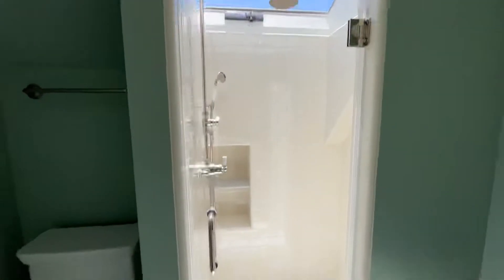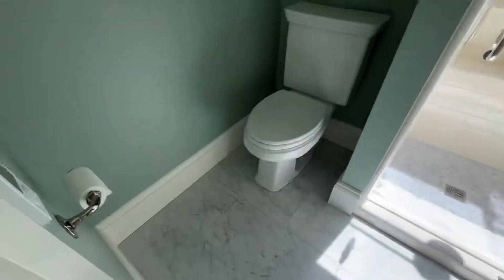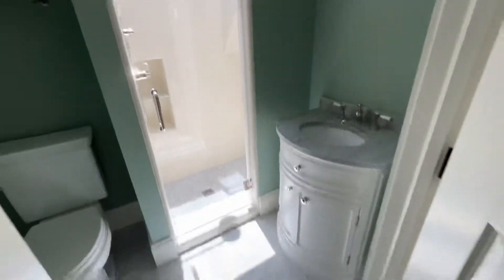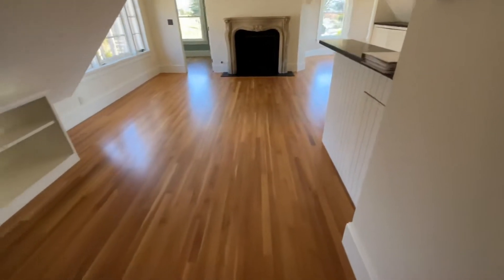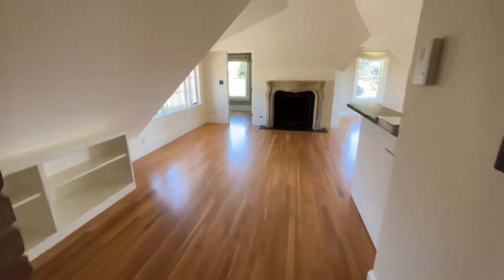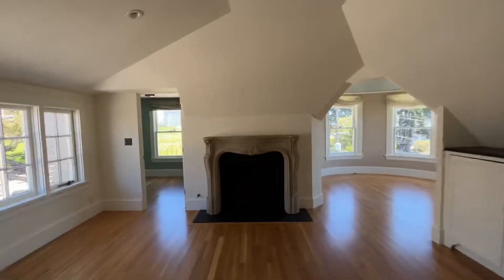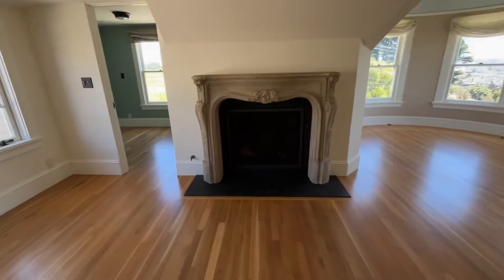Very lovely bathroom. This is a very Parisian mansard style apartment. You've got a fireplace, which is your source of heat as well.